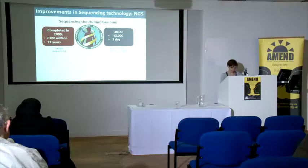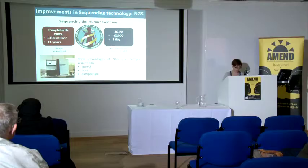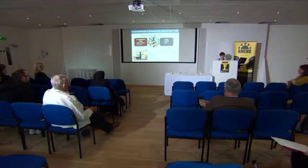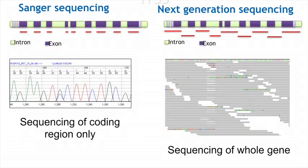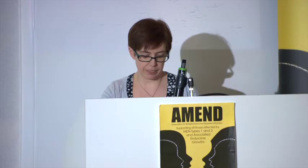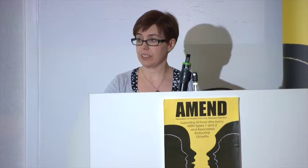The main advantages of next generation sequencing over Sanger sequencing are that it's faster, costs are continuously coming down, and you don't need as much sample. With Sanger sequencing, every additional region is a separate reaction — currently 10 different reactions to sequence the MEN1 gene — so the more you add, the more labour-intensive and expensive it becomes.